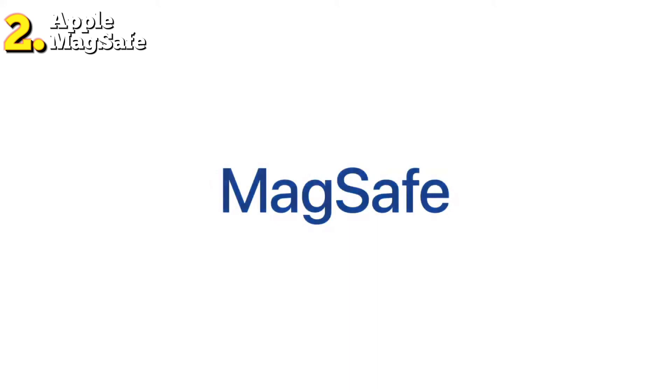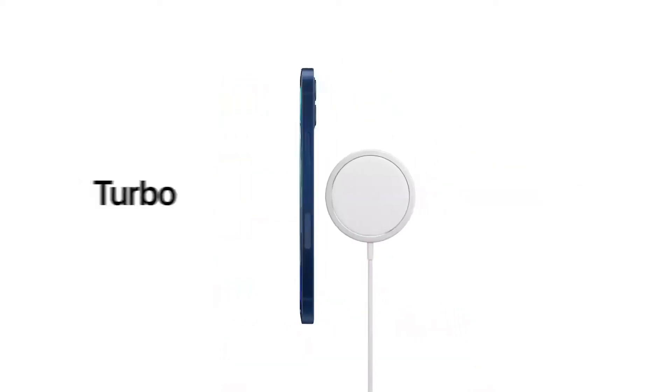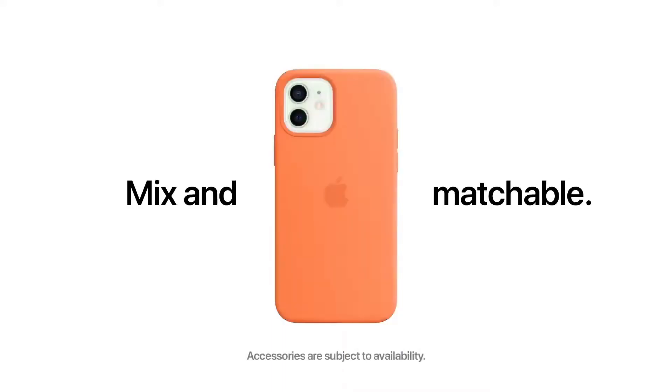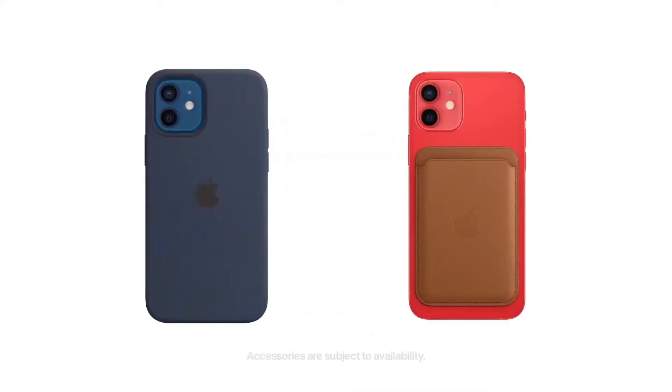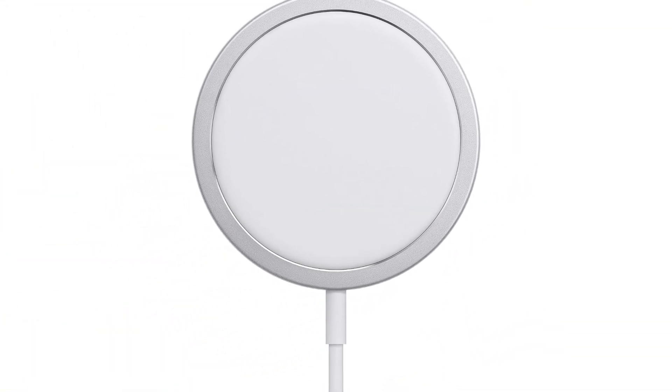At number 2, we have the Apple MagSafe Charger, known as the best premium option available in the market. Apple's MagSafe Charger is the epitome of innovation and functionality. With its magnetic attachment, it ensures perfect alignment every time, delivering fast and efficient charging to your devices. The minimalist design is both sleek and practical, making it a perfect companion for your desk or nightstand.